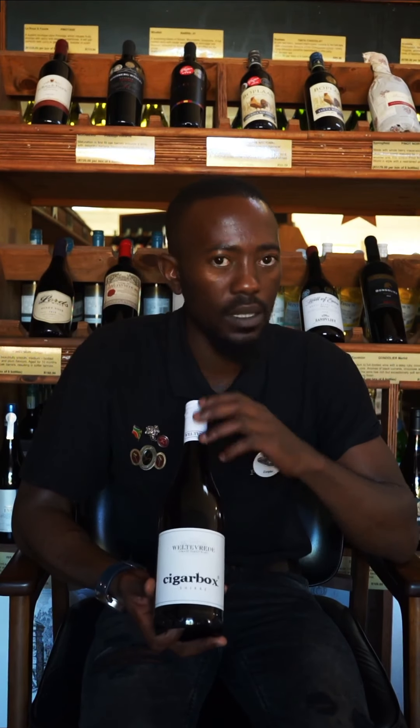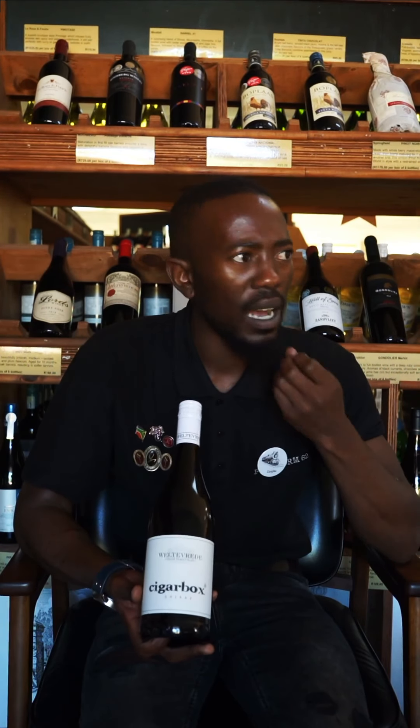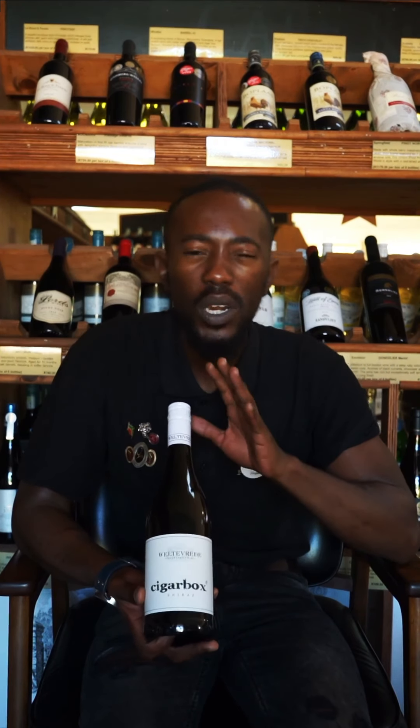If you look at this label, it's a cigar box — and that's actually what you're going to pick up in the wine. It's got that beautiful spicy undertone, that cigar box feel on the nose and on the palate. So if you love Shiraz, if you like structure, complexity, and a nice full-bodied wine, this is something you'd definitely love. It's medium-bodied, but it really gives you everything you're looking for in a Shiraz.